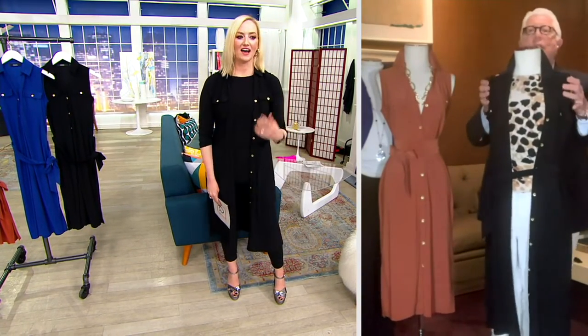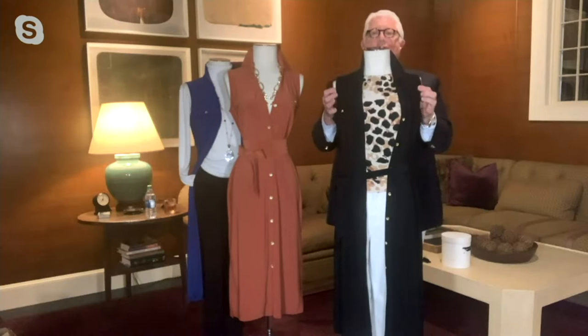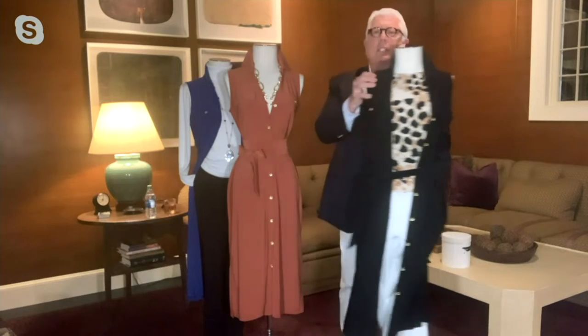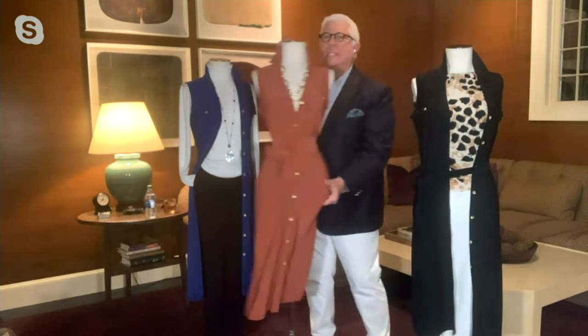Look what I've done here — I love this. It's a sleeveless leopard top, white jeans, and now it's a long duster. How fabulous is this? All of a sudden, it's September.